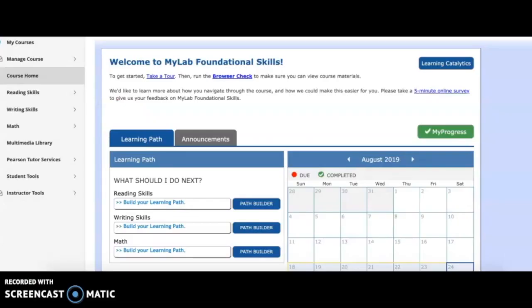I've already registered for My Foundations Lab. You'll notice on the left you have some navigation. Some pieces are hidden and for instructor use only. But you should be able to see course home, reading, writing, and math skills, a multimedia library, and some other services.